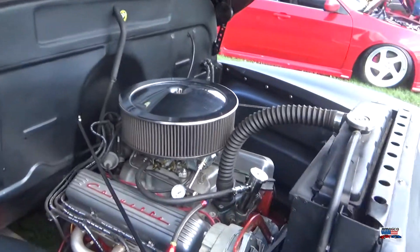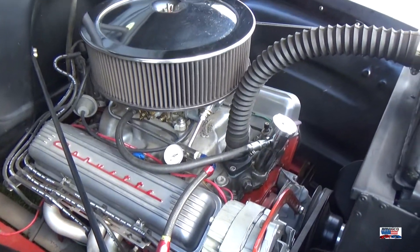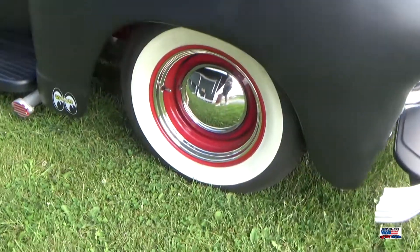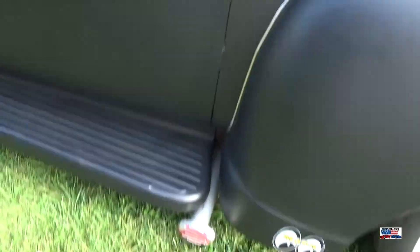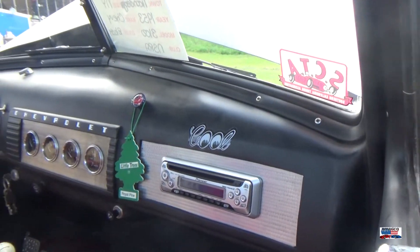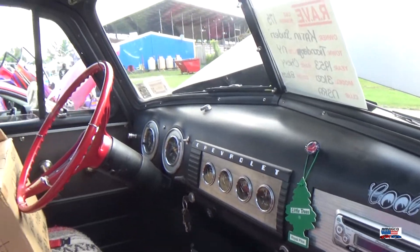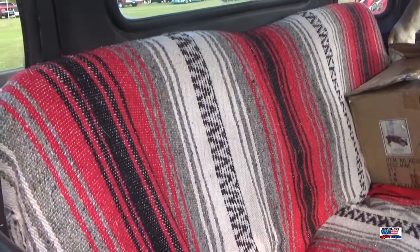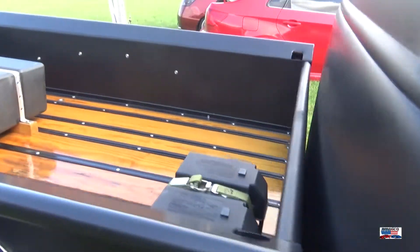Now we're looking at a 53 Chevy 3100 pickup — street rod. It had a Corvette engine. It's got a bit of a rat rod feel to it, but a lot nicer than a lot of rat rods.